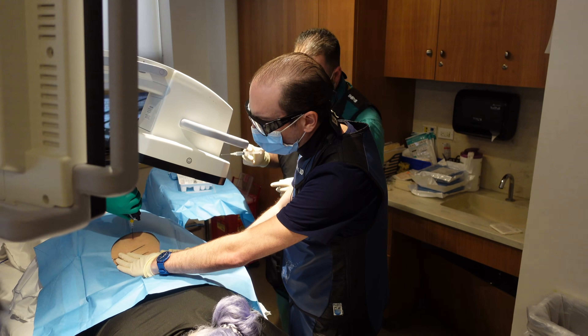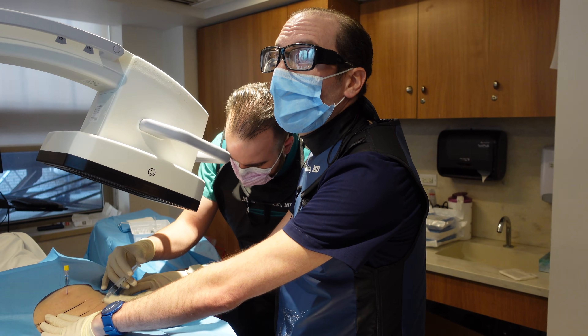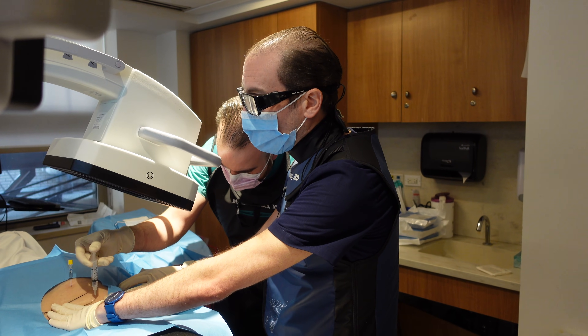You're going to feel the cold spray and you'll feel three pinches here. Oftentimes by doing a radiofrequency ablation it takes away the pain for a much longer period of time.